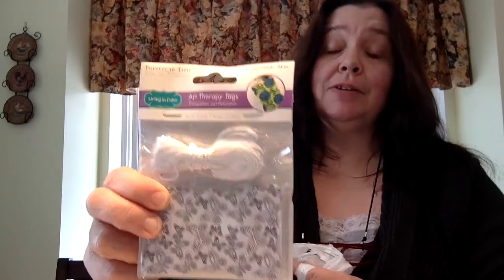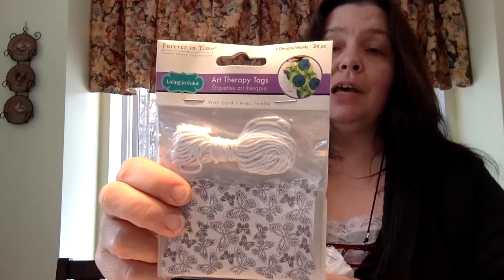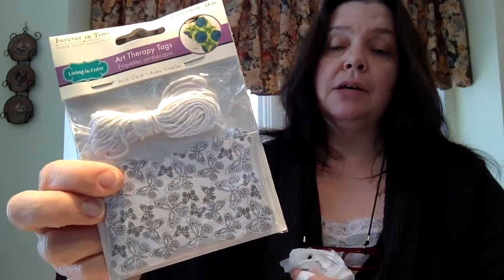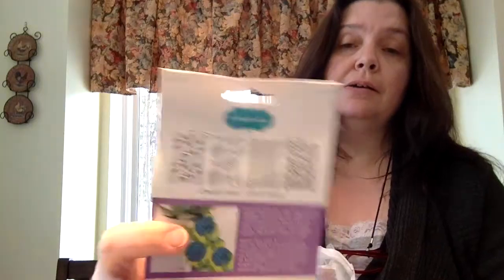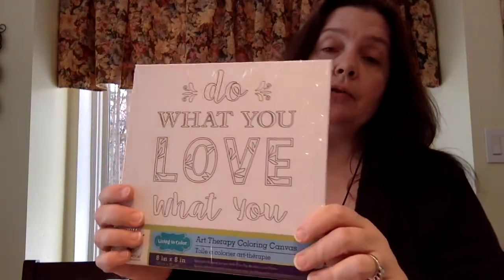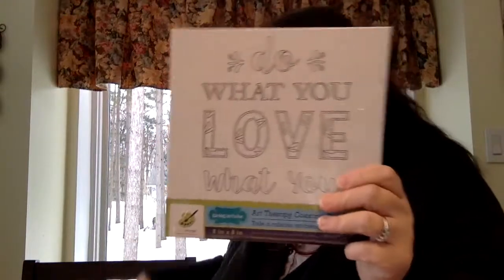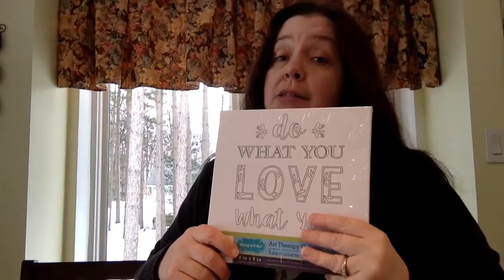Here's another item — another art therapy product, Living in Color, imported by Multicraft. They have a selection of gorgeous tags that you can color, and they showed an example picture on the back. They had these types of shaped tags and also regular-shaped tags — there are just so many designs available. There were also a lot of different kinds of canvas board panels with a print on it that you can color. This one says 'Love what you do, do what you love' — I just thought that was a very appropriate quote, and something I keep telling my own kids.